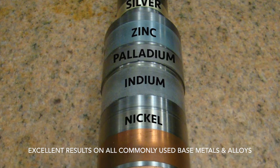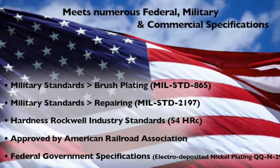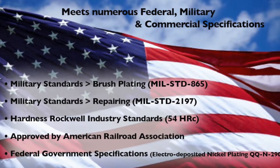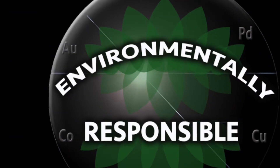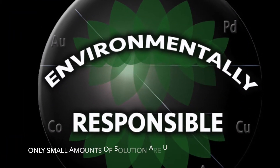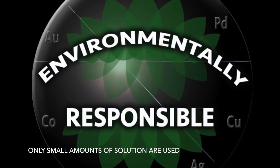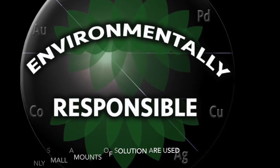Excellent results on all commonly used base metals and alloys. Meets military standards and is approved as a means of permanent repair. Selective electroplating is also environmentally responsible, as only small amounts of solutions are used, making it much easier to process in an environmentally responsible way.